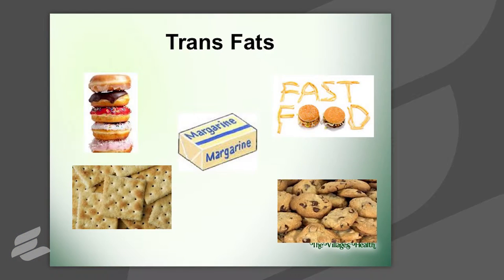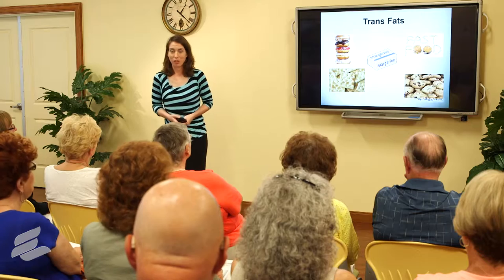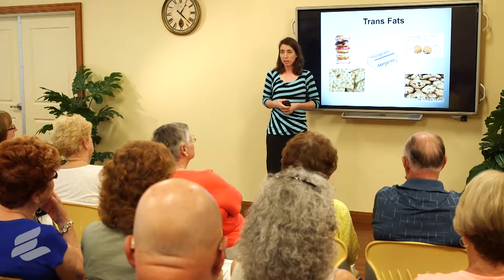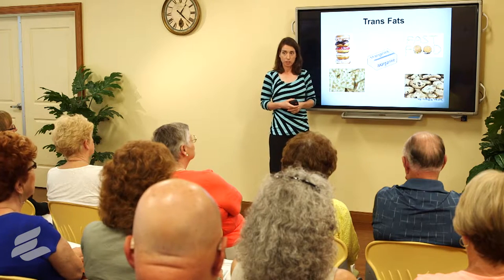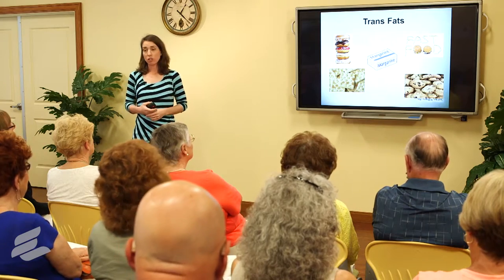Here are your trans fats. You're going to find trans fats in your baked goods and in your packaged foods. Believe it or not, not as much in your fast-food restaurants. Wendy's, McDonald's, and Burger King all moved away from trans fats in 2007, but you will find them more often in your sit-down restaurants. So check the nutrition information before going out to eat. Try to avoid those baked goods — they use trans fats a lot in bakeries — and your packaged foods.